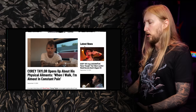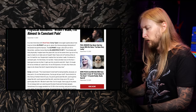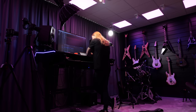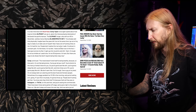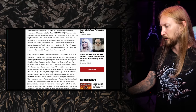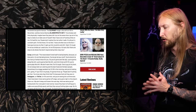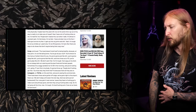Corey Taylor opens up about his physical ailments — 'When I walk, I'm almost in constant pain.' In a new interview with Rockfeed, Corey Taylor spoke about how long Slipknot can go on given the intense physical demands of their live performances. He said physically he maybe has 5 years left — 'I have a lot of miles on me. It's my knees, my feet, I have a broken toe. I'm not as nimble as I used to be.' He also said travel doesn't lend itself to being healthy — you're gonna eat like shit, sleep like shit, and 9 times out of 10 play like shit.